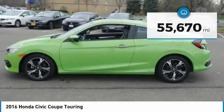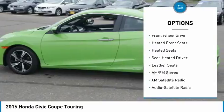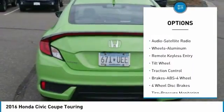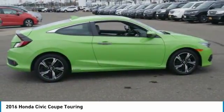Here are some of this vehicle's great options: anti-lock braking system, heated seats, navigation system, XM satellite radio, traction control, air conditioning, power steering, cruise control, aluminum wheels, AM FM stereo radio.